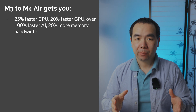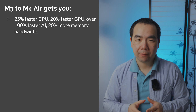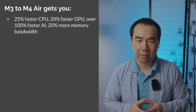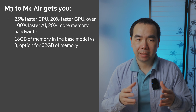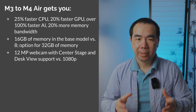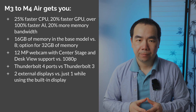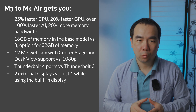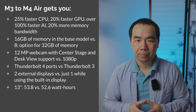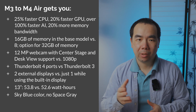In summary, if you move from the M3 to the M4 MacBook Air, you'll get 25% faster CPU performance, 20% faster GPU performance, over 100% faster AI performance, and 20% more memory bandwidth. You'll also get 16GB of memory in the base model instead of 8 if you bought before the first M4 Max came out, and the option to go up to 32GB. Plus a much higher resolution 12MP webcam with Center Stage and Desk View support, Thunderbolt 4 ports, the ability to run two external displays while still using the built-in display, a slightly larger battery on the 13-inch model, and the new sky blue color option.